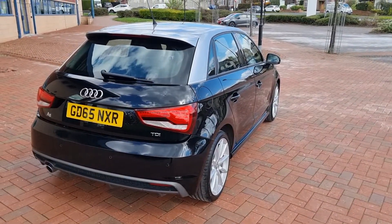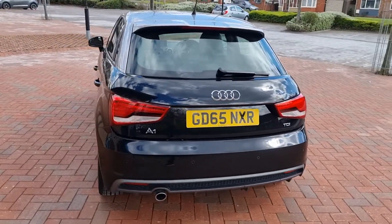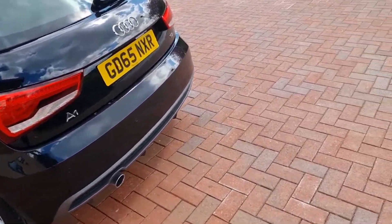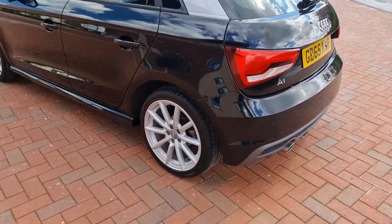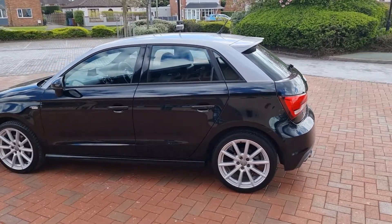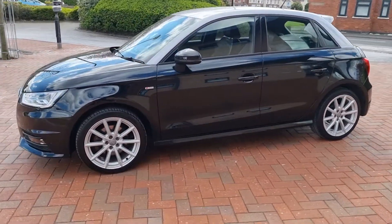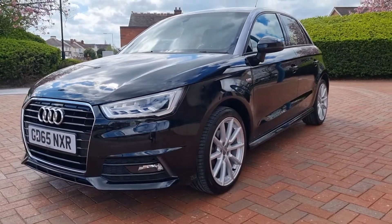Just 30,300 miles on this car. It's a November 2015 on a 65 plate. Three services - the third service has just been completed by ourselves. It has a new MOT, two keys, and this Audi benefits from zero road tax. That is a big bonus.